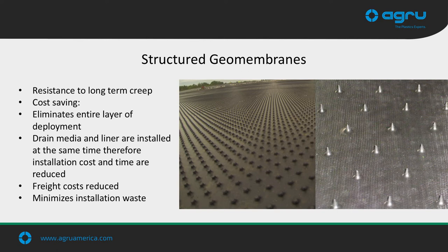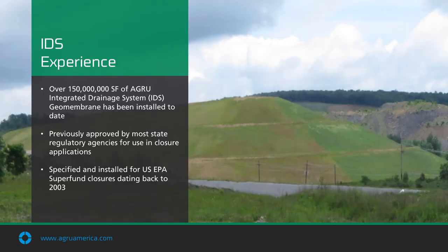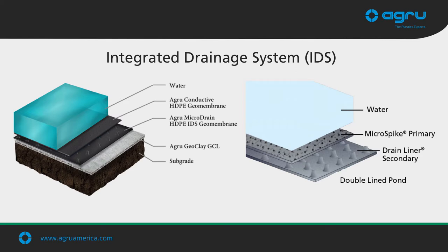Getting into what we call our IDF system — our integrated drainage system. This is when we incorporate our structured membrane for either a dual-line system or a final closure application. AGRU is present in virtually every sector of the industry, giving owners and engineers options rather than being stuck with a single containment or closure system. The IDF system has been around for over 15 years, with well over 150 million square feet installed across the country and growing. It is an excellent way to accelerate project installation time while also saving on budget.